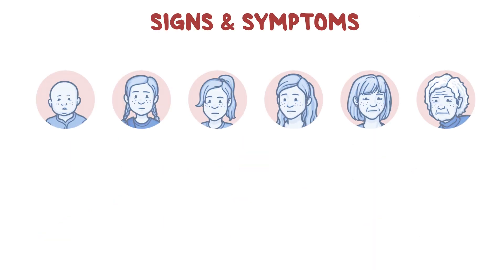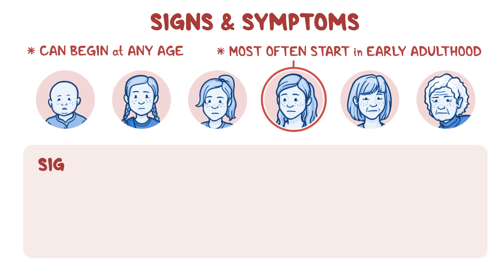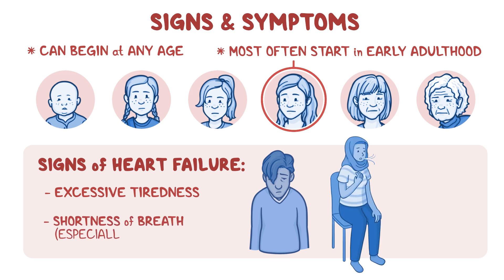Symptoms of obstructive hypertrophic cardiomyopathy can begin at any age, but they most often start in early adulthood. Over time, the heart becomes unable to do its job effectively, leading to signs of heart failure, such as excessive tiredness and shortness of breath, especially during exercise.